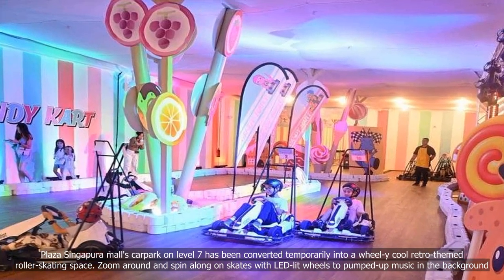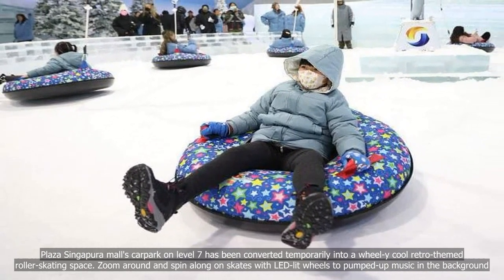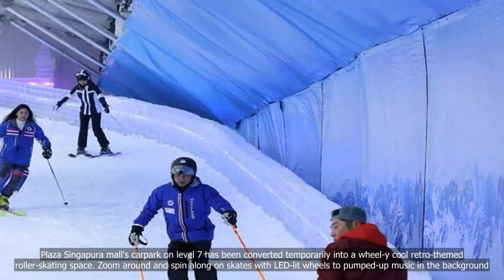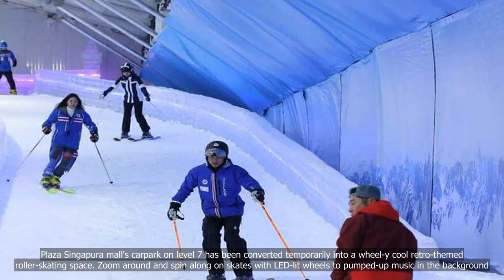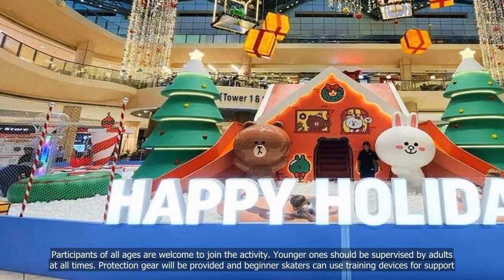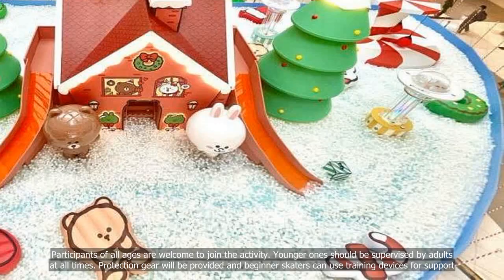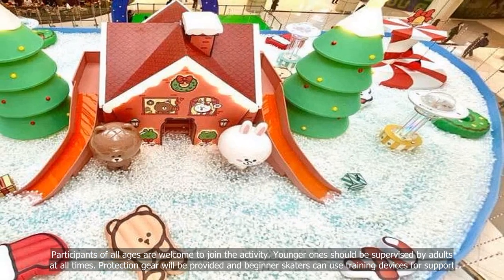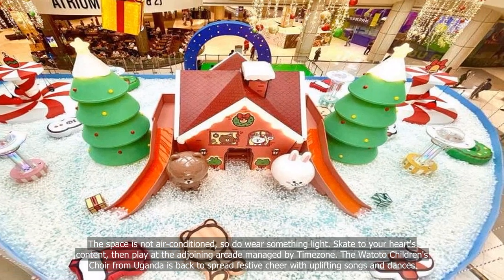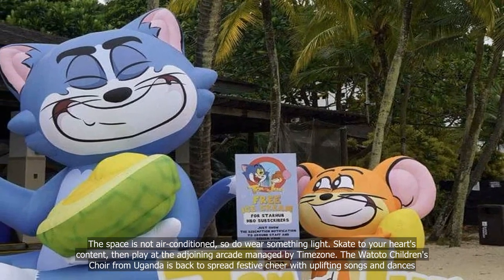Plaza Singapore Mall's car park on Level 7 has been converted temporarily into a retro-themed roller skating space. Zoom around and spin along on skates with LED-lit wheels to pump-up music in the background. Participants of all ages are welcome, though younger ones should be supervised by adults at all times. Protection gear will be provided and beginner skaters can use training devices for support. The space is not air-conditioned, so wear something light. After skating, play at the adjoining arcade managed by Timezone.